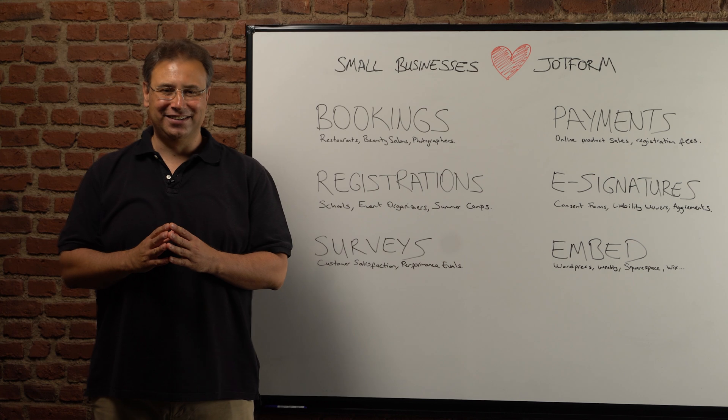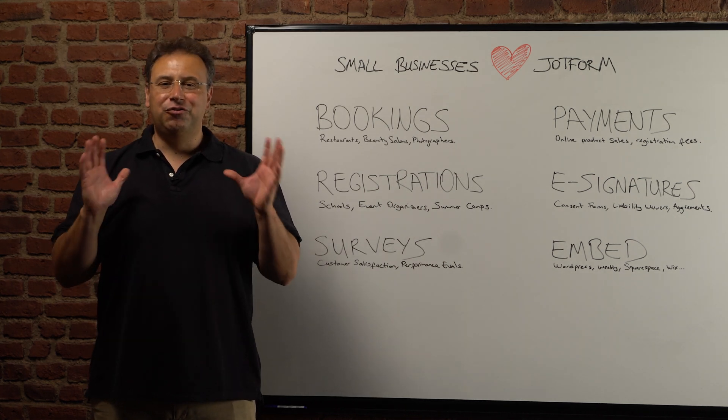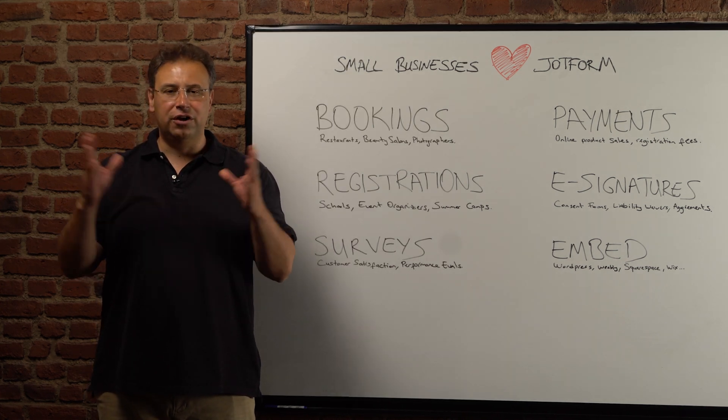Hello everyone, I am Aytekin Tank, founder and CEO of JotForm. From restaurants to beauty salons, JotForm is used by small businesses around the globe.